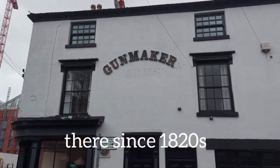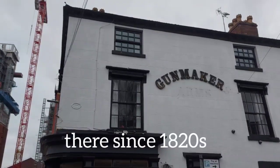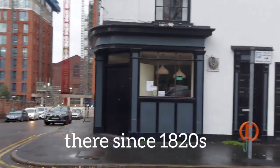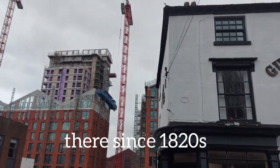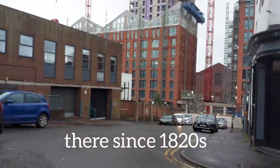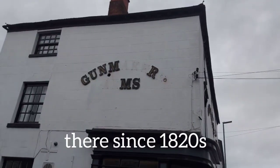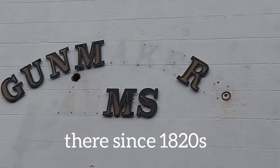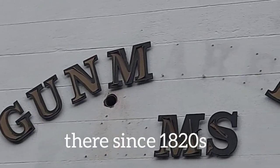The first recorded gun maker in Birmingham was in 1630, and locally handmade light guns with long and smooth barrels were used in the English Civil War. By 1650, Birmingham was home to many foundries and workshops that made a wide variety of metalware. In 1693, Birmingham firearms manufacturers started making guns for the British government.